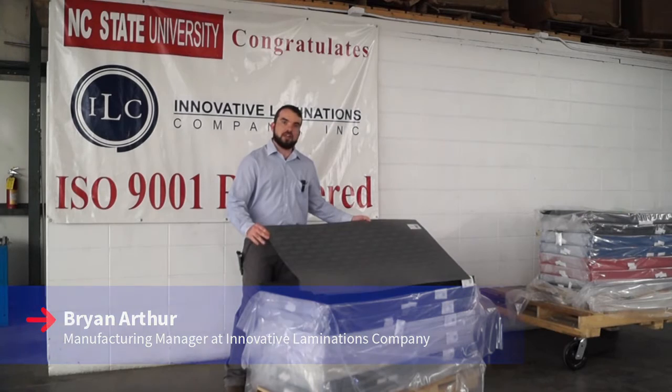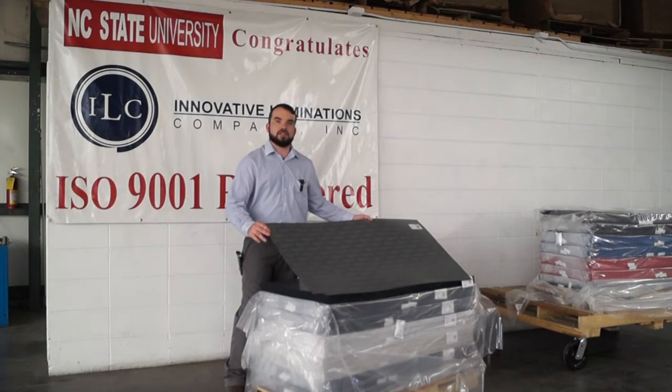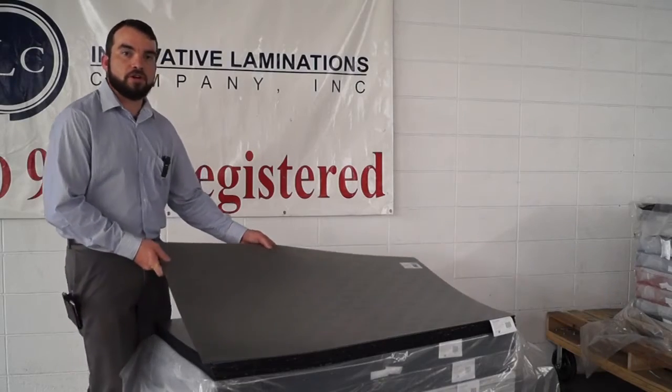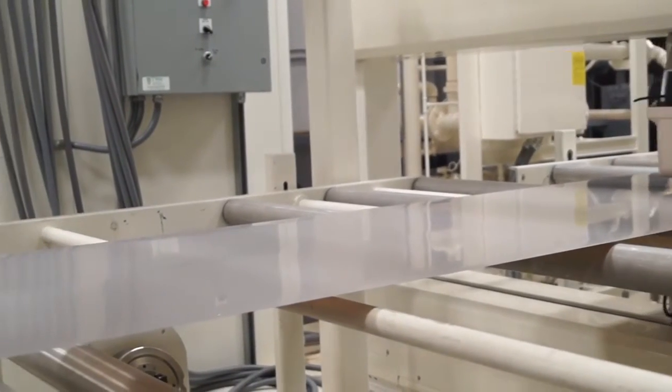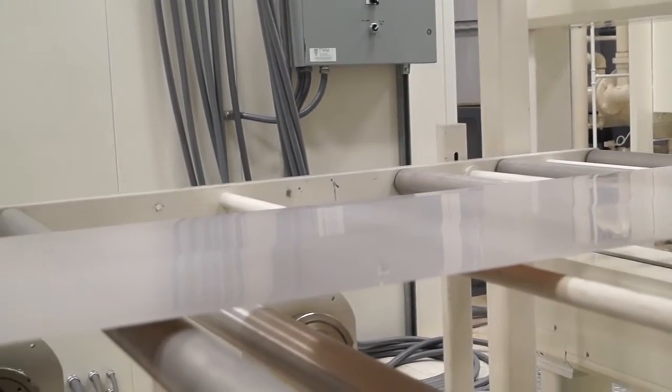It's a thin metallic film that we laminate through a heated process to a black acrylic core. This is a very superior laser-engravable product due to our selection of high-quality components and a very stringent manufacturing process.